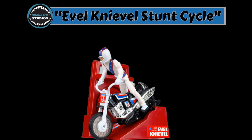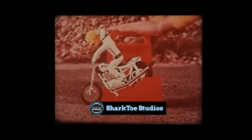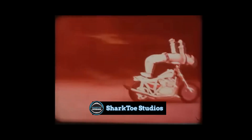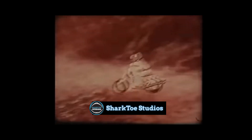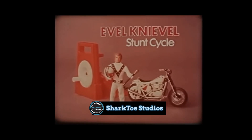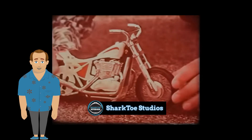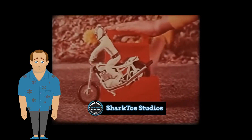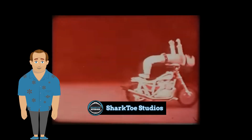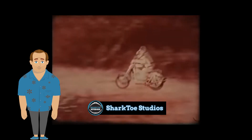Evil Knievel Stunt Cycle. Ideal, 1973. From the commercial: 'This is Evil Knievel and the Evil Knievel shock-absorbing Stunt Cycle. You can make him do wheelies, backstands, even mid-air somersaults. And for that big jump — up and over that four-foot ditch.' Most lists of best toys generally include the Evil Knievel Stunt Cycle, with damn good reason. This thing went fast, jumped far, and was damn near indestructible. If you were a kid in the 70s, you couldn't wait to go up and over that four-foot ditch.